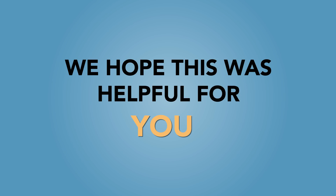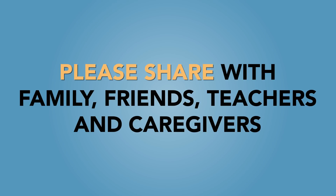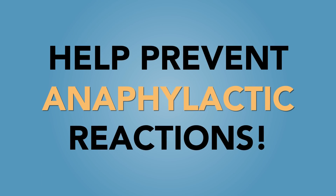We hope this video was helpful for you. Please share this information with family, friends, teachers and caregivers to help prevent anaphylactic reactions.